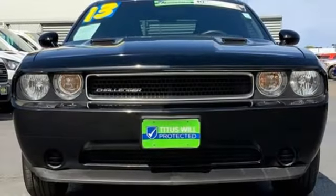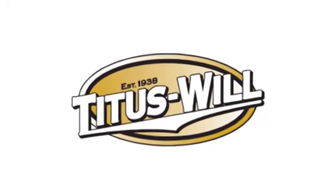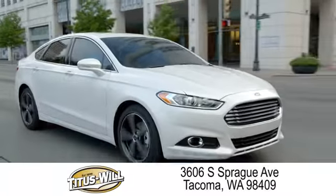Every Dodge delivers a signature thrill. Hurry in today and see it for yourself. Welcome to Titus Will Ford — a tradition of excellence for over 70 years. Expect to be satisfied at Titus Will Ford.